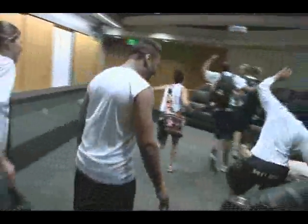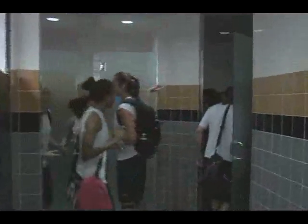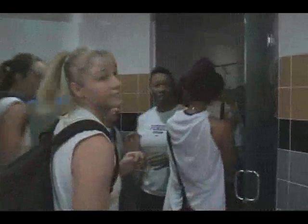Oh my God! Get rid of it! Oh! There was also a look at the new shower area, with five individual permanent shower rooms.